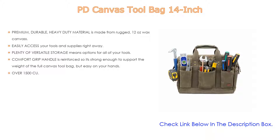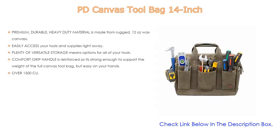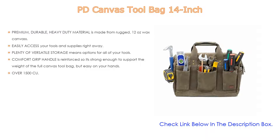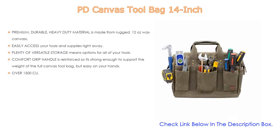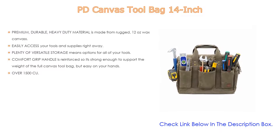Designed to store and transport hammers, wrenches, screwdrivers, drills, and more, safely and organized. The comfort-grip handle is reinforced and strong enough to support the weight of a full canvas tool bag, but easy on your hands. It offers over 1,500 cubic inches of space, strong metal zippers, and a frame to keep tools safely tucked away — a reliable and durable bag perfect for carpenters, plumbers, electricians, artists, mechanics, and DIYers.